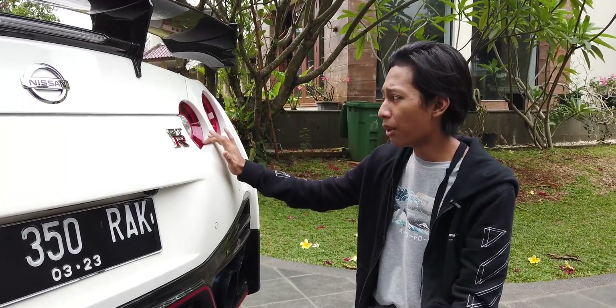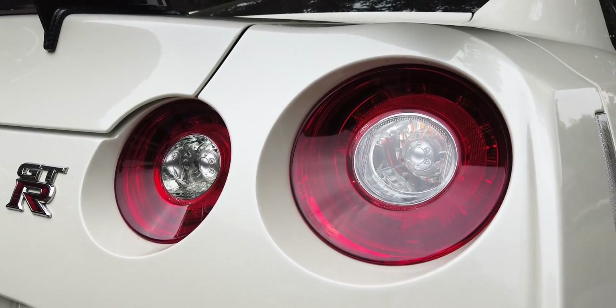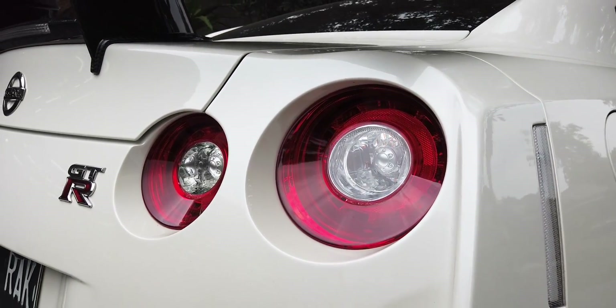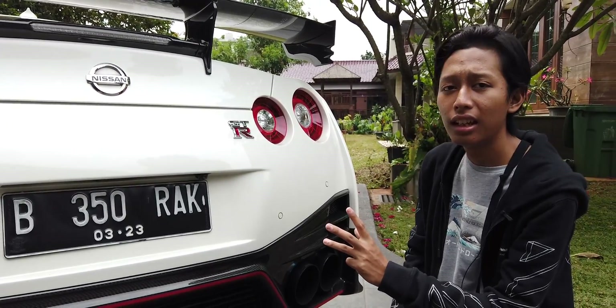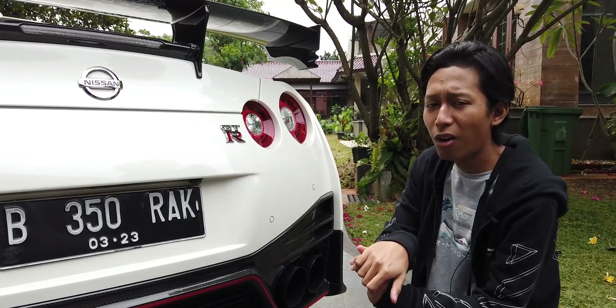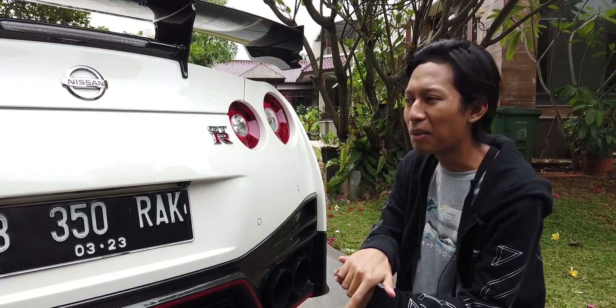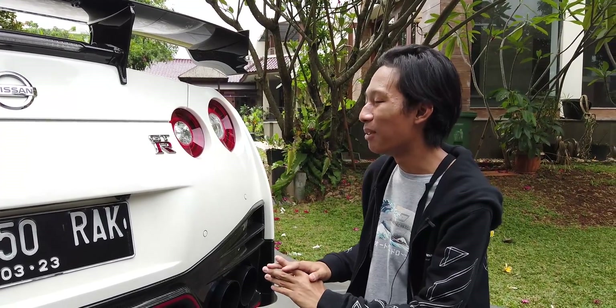Di belakang ada lampu yang jadi ciri khas dari Skyline — dari R32, R33, R34, sampai R35. Lampunya bulat, ini salah satu ikoniknya dari GTR. Kalau kita lihat di jalan lampu bulat begini, kalau bukan Civic ya pasti GTR — tapi kemungkinan besar Civic, soalnya mobil GTR ini langka banget.